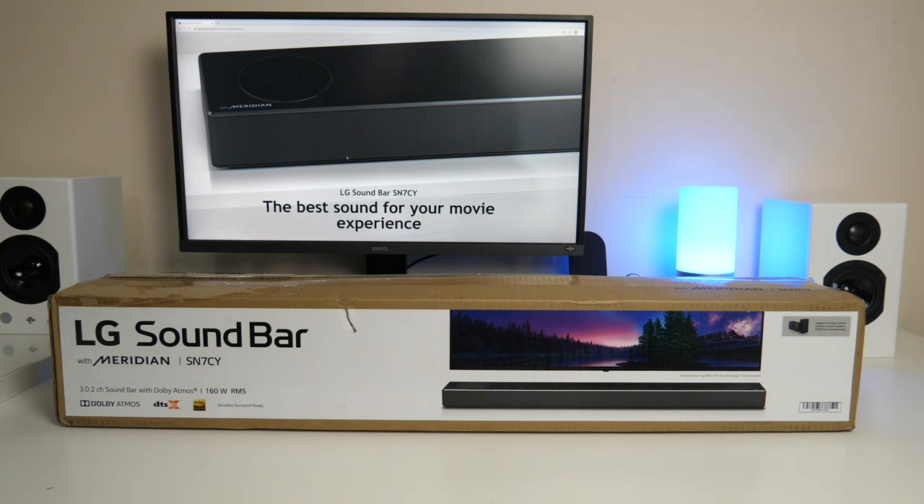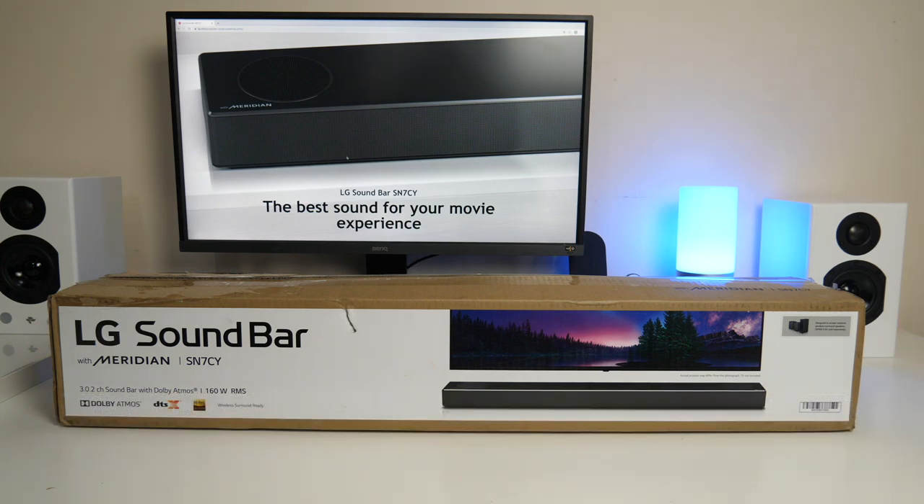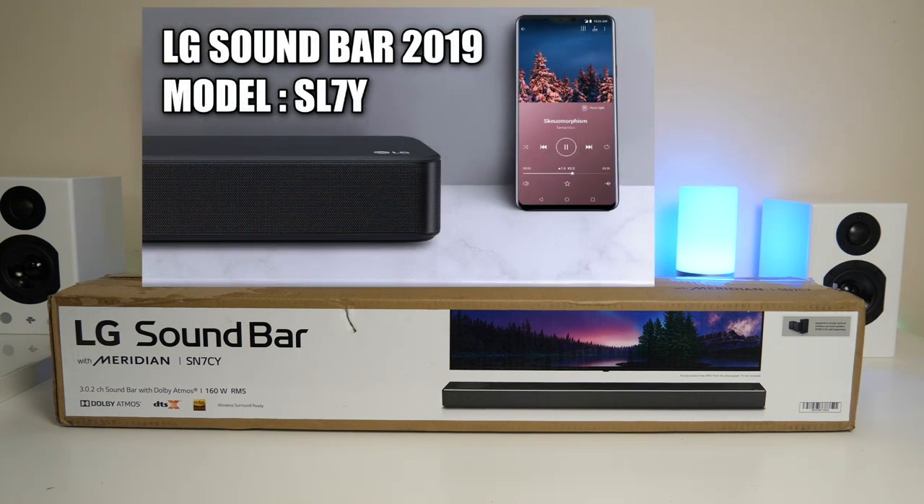This is the brand new 2020 LG soundbar with Meridian Audio and the model number is SN7CY. This soundbar is an upgrade from last year's model, the 2019 LG SL7Y, and last year's model only supported DTSX with high res audio.